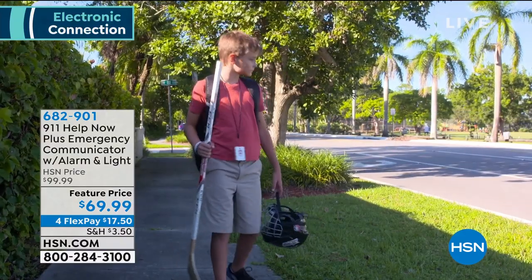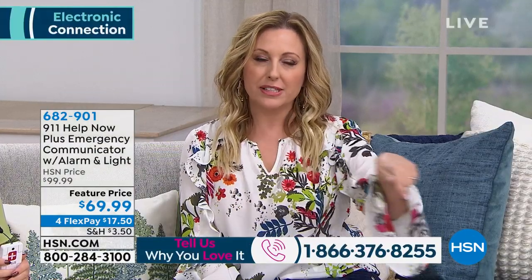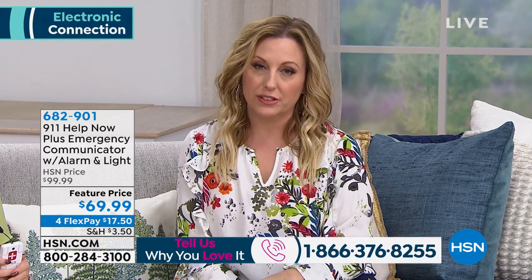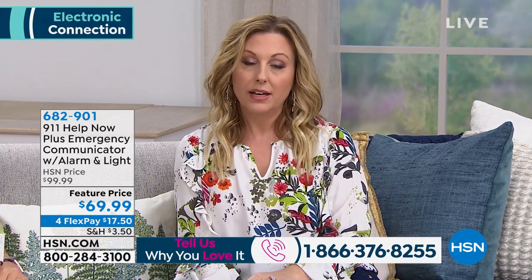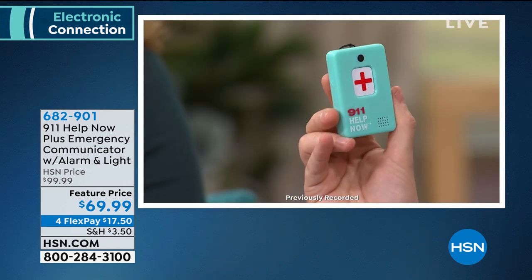We're here live — if you own this item, we'd love to hear from you. Our toll-free testimony line is 1-866-376-8255. Now let's take a listen to Patrick, who has a great story about how 911 Help Now came into play in his life. Patrick, welcome to Monday night show with Lori and Adam.